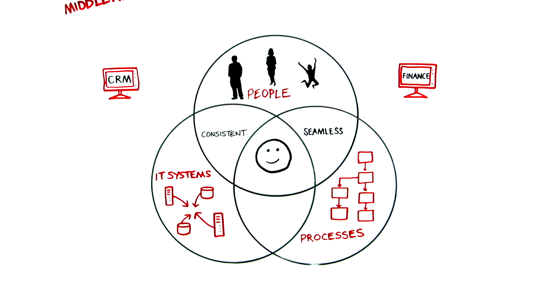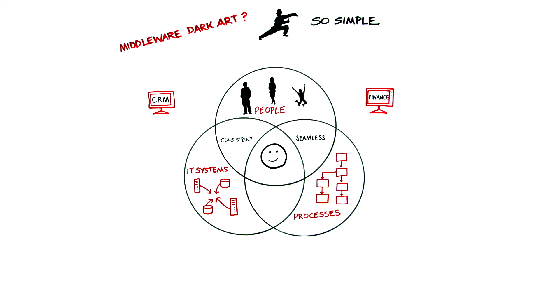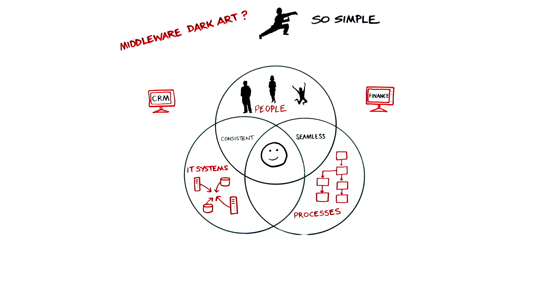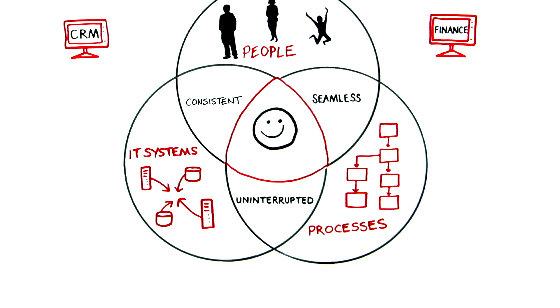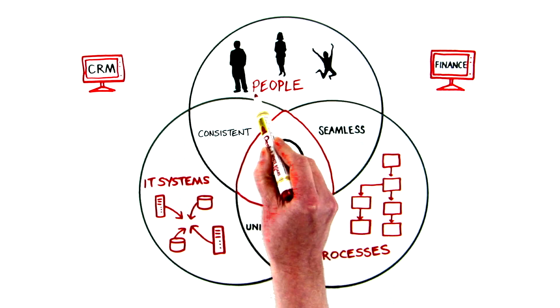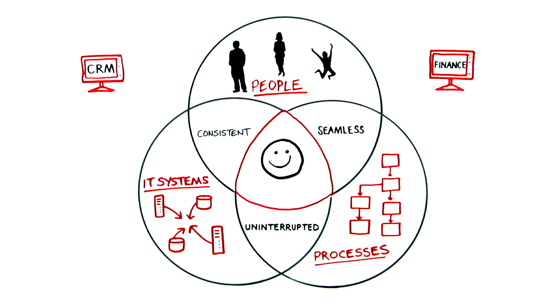Middleware makes cross-system business processes easy to design and manage. A middleware automatically manages your servers and infrastructure to make sure the service delivered is uninterrupted regardless of demand. Middleware allows you to quickly change or add new business systems and makes it easy for every person, every process and every other IT system to use.